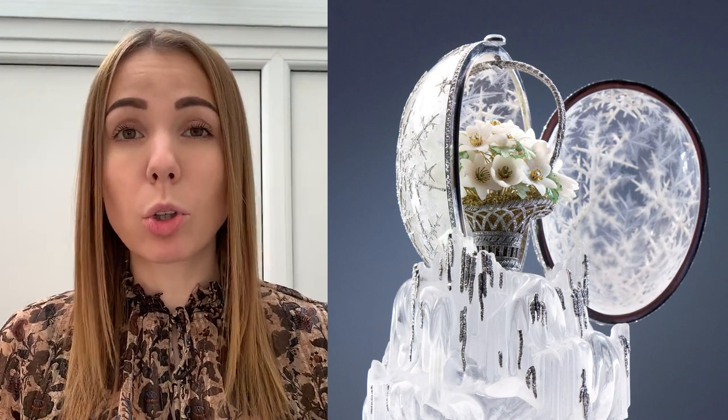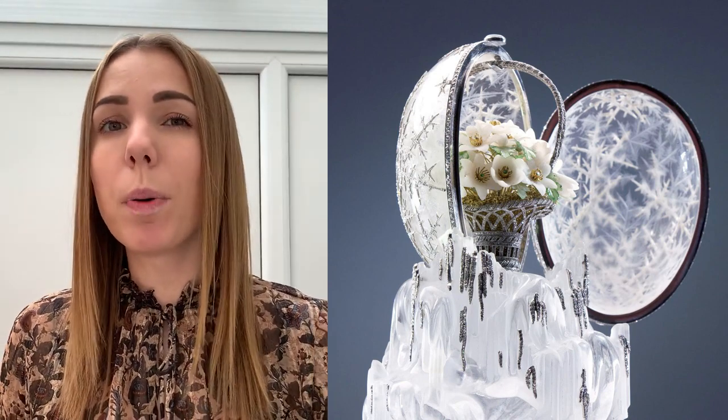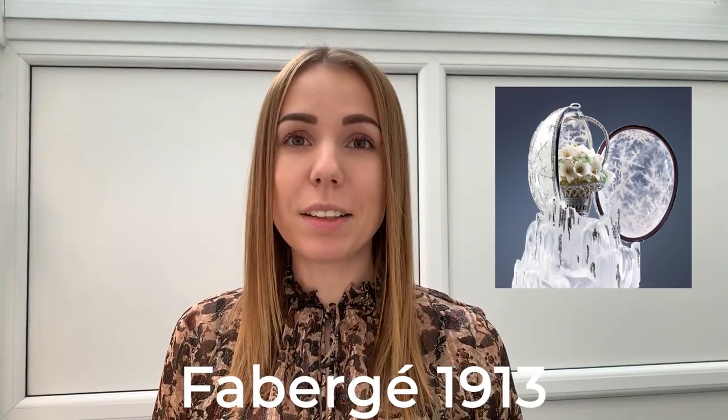Going back to the Winter Egg, its flowers are realistically carved from white quartz, with their centers made from demantoid. At the same time, you can see the stems emerging from a gold moss. They, as well as the stamens — the reproductive parts of the flower — are made of gold. Lastly, the leaves are carved in nephrite. The base of the basket engraves Fabergé, 1913.